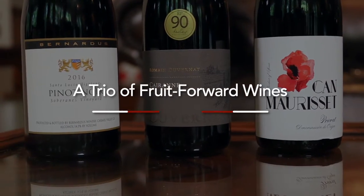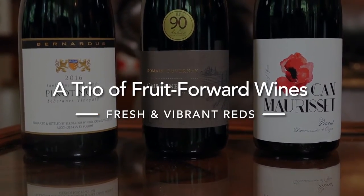With this set, I've based my selection on fruit-forward reds from around the world. So, what exactly is a fruit-forward wine? Let's go forward and find out.